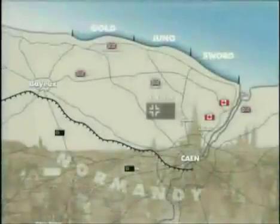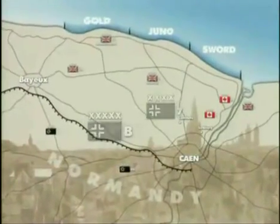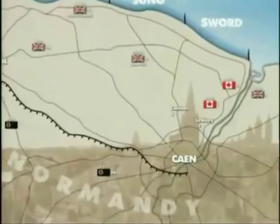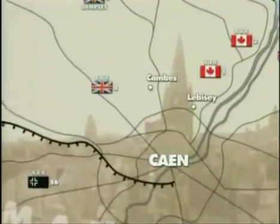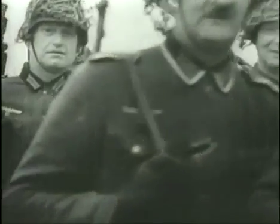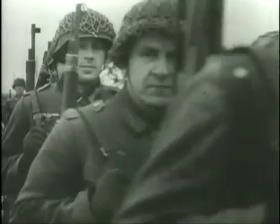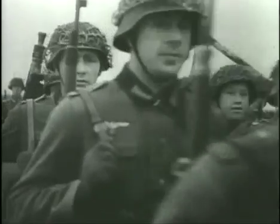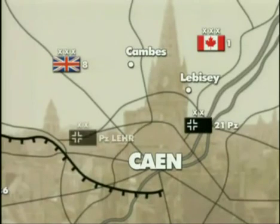The 7th Army, Army Group B, whose task it was to defend Normandy, placed its strongest forces around Caen, leaving the coast to be protected by static divisions, filled in the main with men who were medically unfit, too old to fight, or prisoners from the Eastern Front who had supposedly volunteered for service with the Wehrmacht. The 21st Panzers, the Panzer Lehr, and the 12th SS Hitlerjugend divisions, which placed an iron ring of defences around Caen, were much more elite forces.